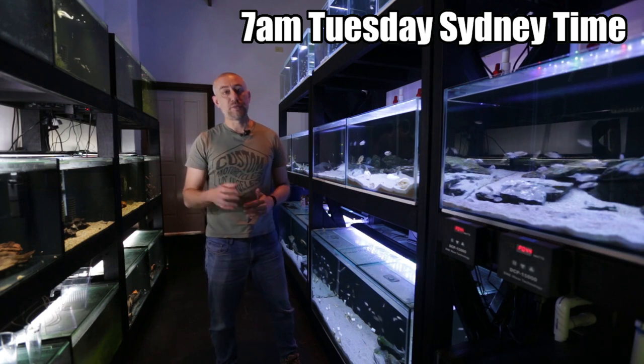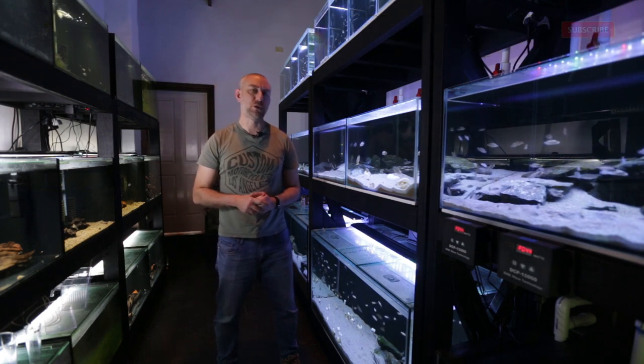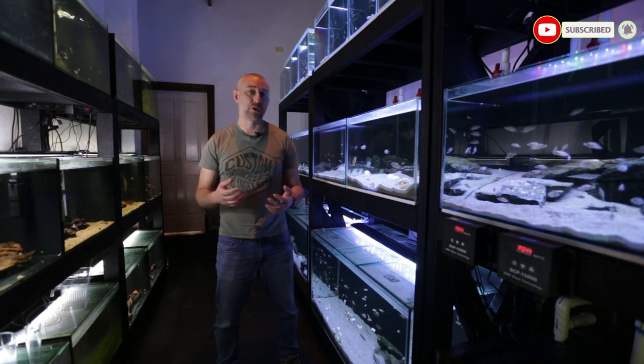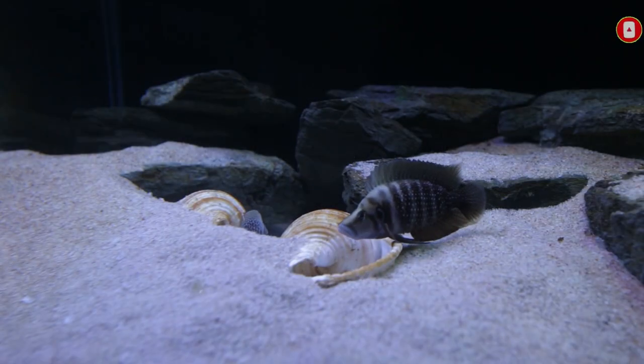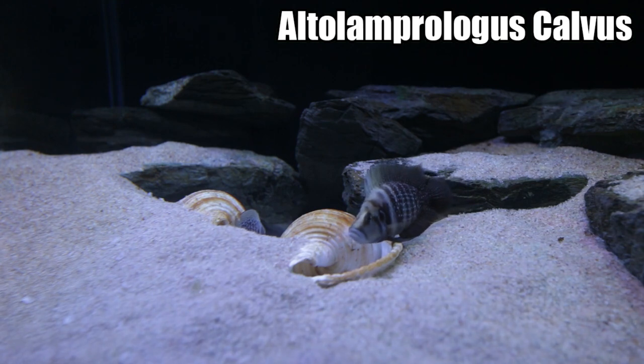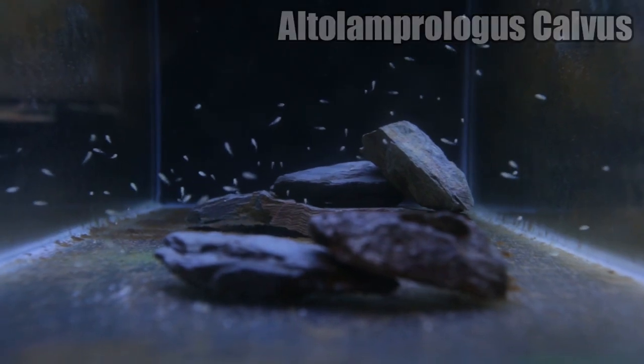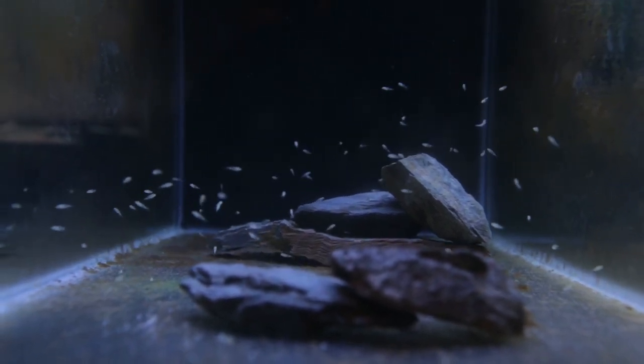In my October 2020 fish room update tour, you would have seen that I had successfully spawned my third batch of Altolamprologus calvus — my white calvus — and I caught 95 fry out of that spawn. It was the largest spawn they had given me out of the three spawns.